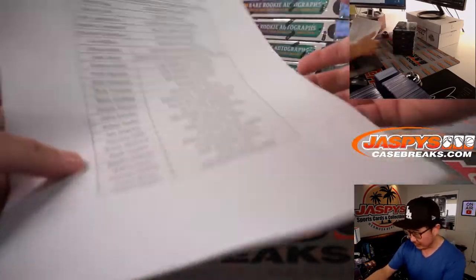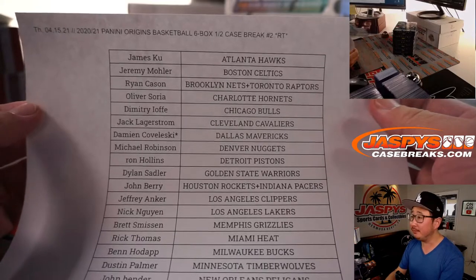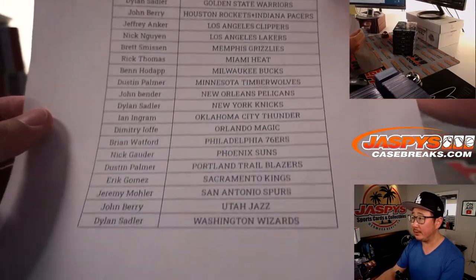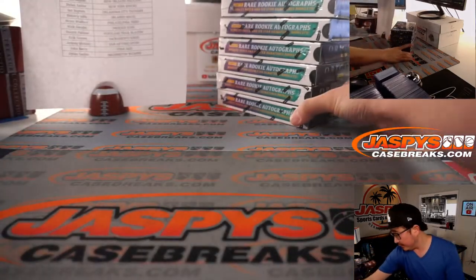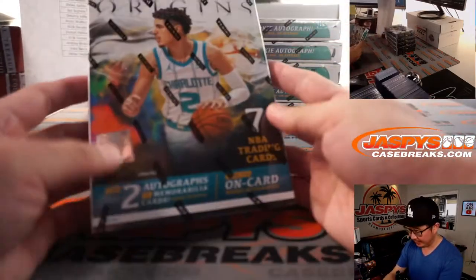All right, welcome back folks. A little bit of trade chatter, but in the end no deals were done. It's all good. Big thanks to everyone here for making this happen. And here's the second half of that Origins case that Jason had opened up.